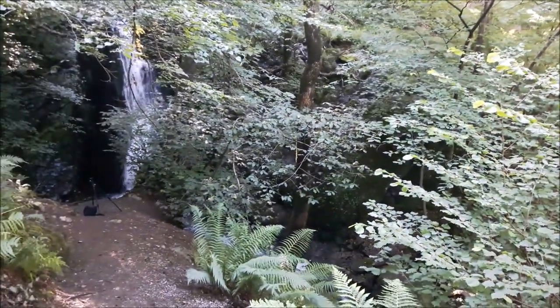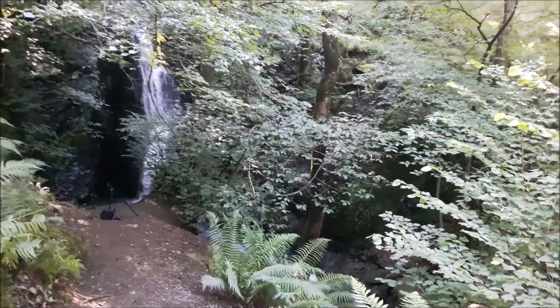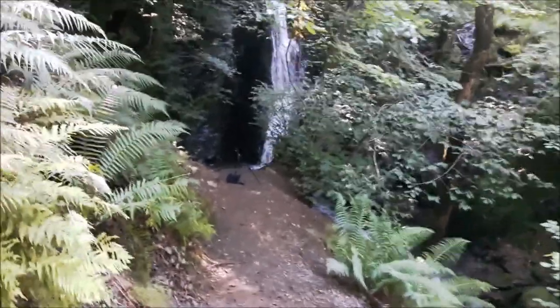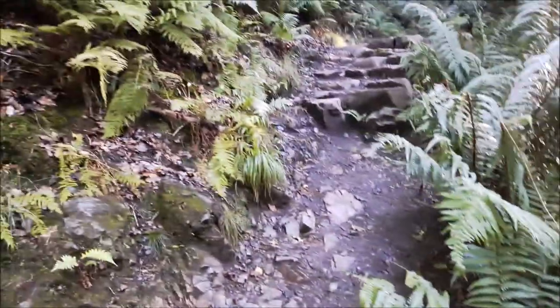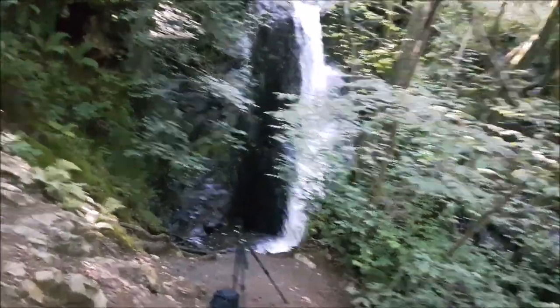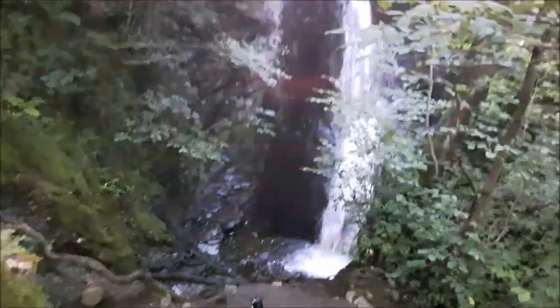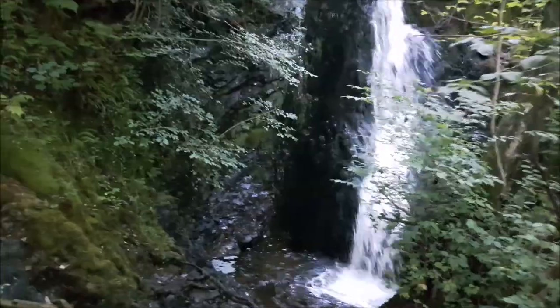I didn't need any filters because it's dark down there, and the polariser did help just to cut out some of the sunlight at the top. But it's a fair old height to get down here. The volume is about to get really bad because I'm heading back to the falls, so I'll just let you enjoy the falls.